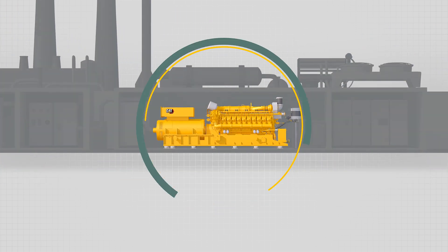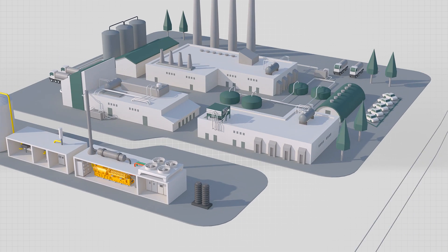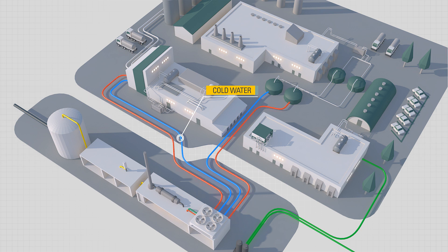At the heart of a biogas solution is a genset-based power system. Gensets fueled by the waste gas generate electricity, whilst a combined heat and power system can simultaneously convert the thermal output into useful energy, used to heat water, anaerobic digesters, or to support the heating and cooling of nearby facilities.